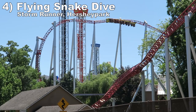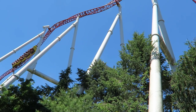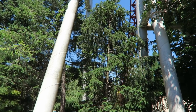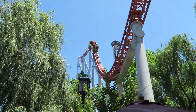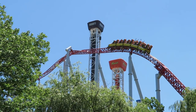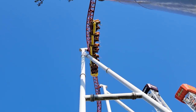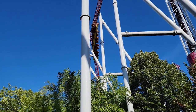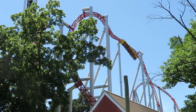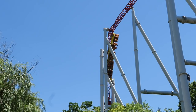Number 4: the flying snake dive on Storm Runner at Hersheypark. This inversion is exceptional — looking at it from the full package, it does a little bit of everything. It starts with a great pop of ejector airtime as you rise into the element. Right as you return to your seat, you rapidly snap through a heartline roll getting some good hangtime. Then you continue into a dive loop with a 90-degree twist on the descent. The second inversion is too rapid to offer hangtime, but the abrupt descent causes very strong laterals and you lose all sense of direction.